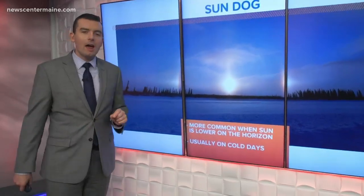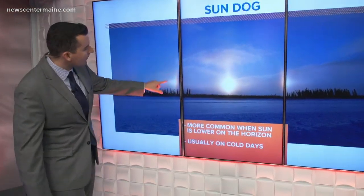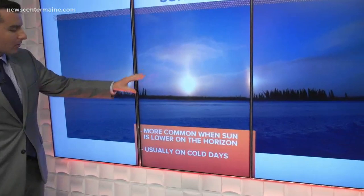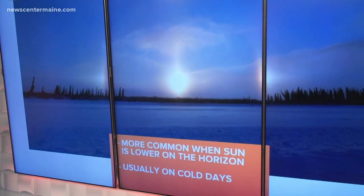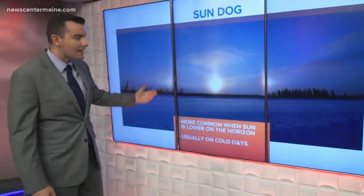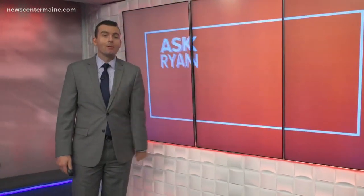As far as sun dogs go, they're a little different. They usually happen in the winter when the sun is lower on the horizon, and you get these spokes of sunlight around the sun, kind of on either end. Usually on very cold days when there are ice crystals lower near the horizon, the sun hits them and again refracts the light — so you may see a couple of those today.